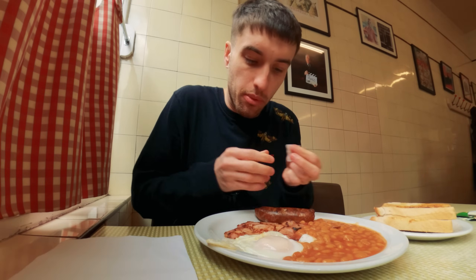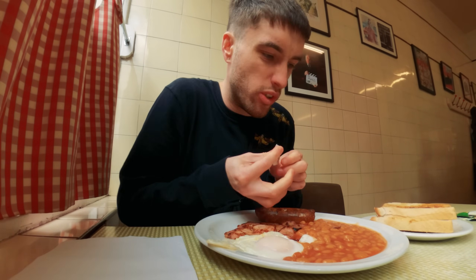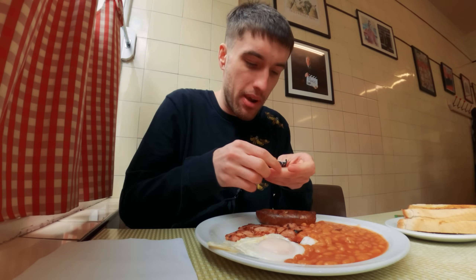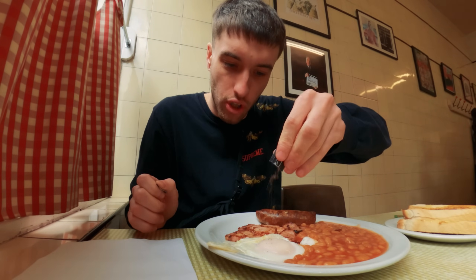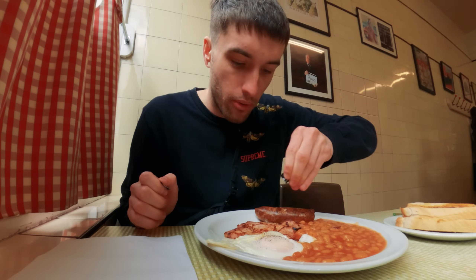£8.95 for that breakfast — a little bit pricey, but you know what, it's central London. Right, here we are guys — we've got two bacon, we've got eggs, we've got a bit of sausage, and we've got loads and loads of beans and some lovely buttered toast. Two slices. Absolutely amazing. Got to have salt and pepper on the breakfast of course. Oh my god, this looks absolutely incredible.